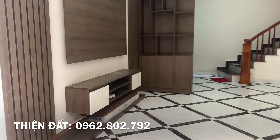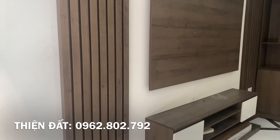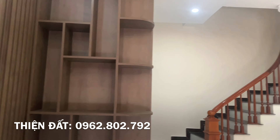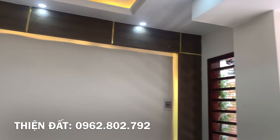Tầng 1 của nhà thì chủ nhà đang để phòng khách, có đóng vách trang trí, có nhà vệ sinh và phía trong thì có sẵn gian bếp cơ bản. Với mặt tiền rộng 4m66 thì chúng ta có cảm giác nhà rất là rộng rãi, rất dễ để bố trí đồ đạc.